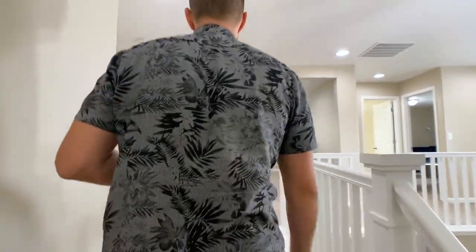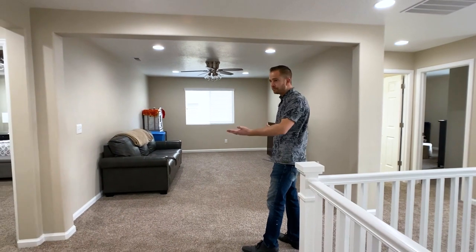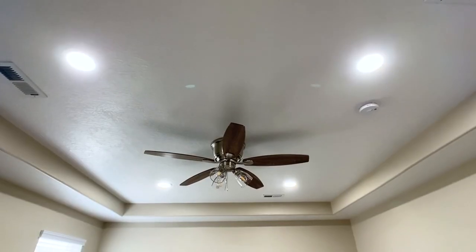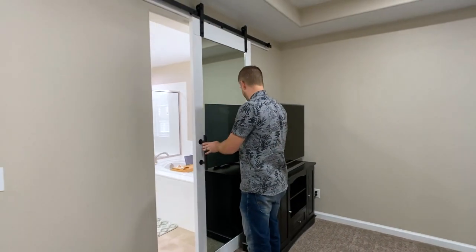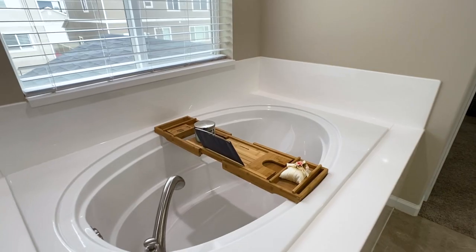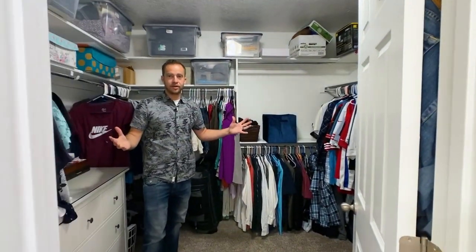Up here we have a really awesome flex room or bonus room at the top of the stairs. Going straight to the master — we've got a tray ceiling, LED lights, and a nice custom barn door. The master bathroom has double sinks, a separate tub and shower with a really large tub, and a very big walk-in closet. This layout has been a really popular one that the builder has done throughout different communities.